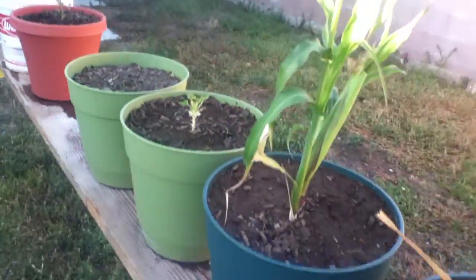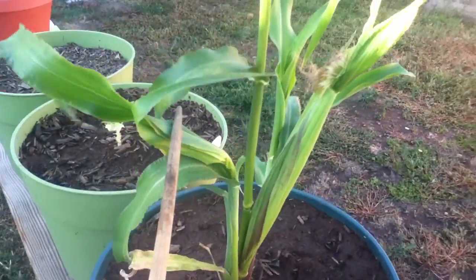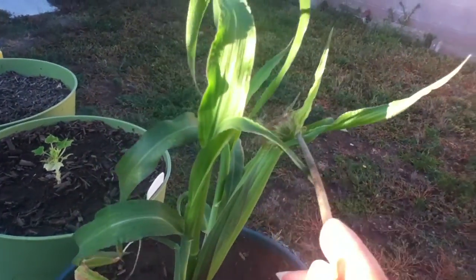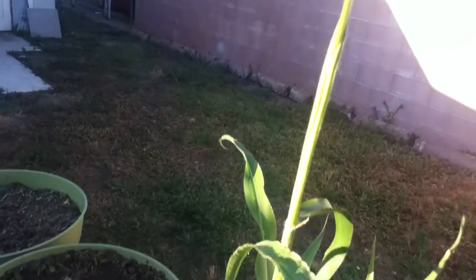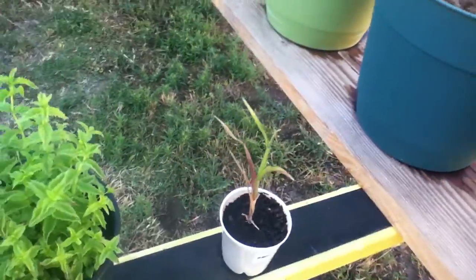Here we have my other corn plant. This one is just confused, I think, because there's silks all hanging out but no tassel. Can you see that? No tassel — what's up with that? We'll leave it and see what happens.